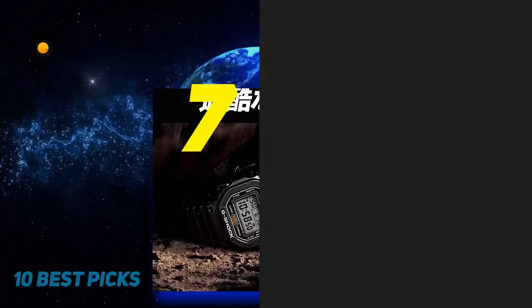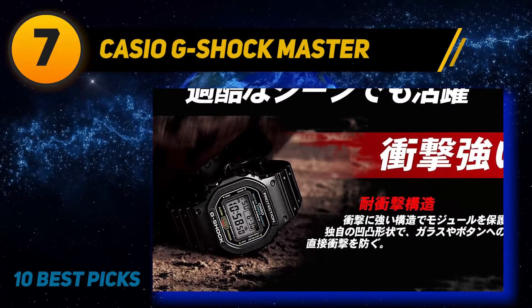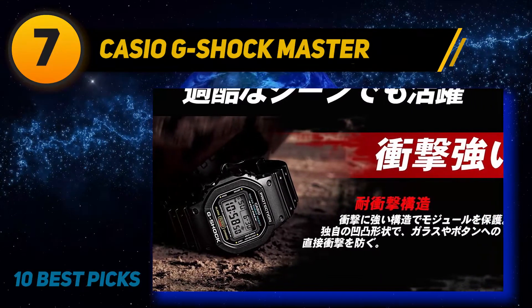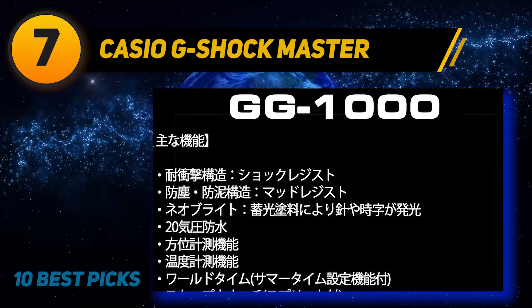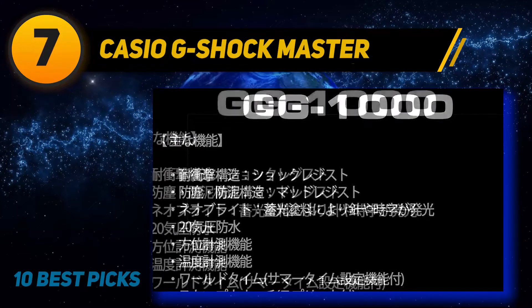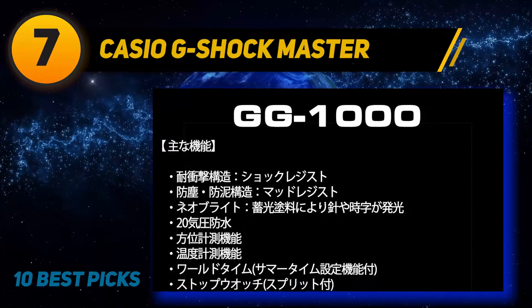Coming in at number seven is the Casio G-Shock Mudmaster. Entirely digital watches may not be everyone's cup of tea, but G-Shock offers a wonderful line of survival watches featuring a classic analog time display along with small digital screens. The G-Shock Master of G Mudmaster is one of the most affordable options from the collection and has prettier aesthetics than most Rangeman timepieces.